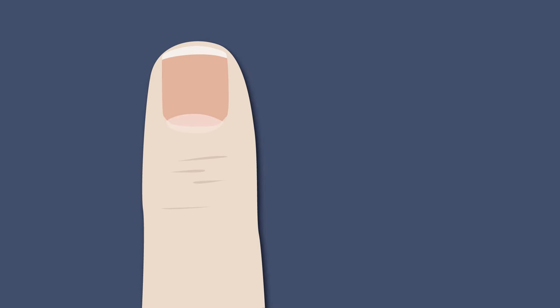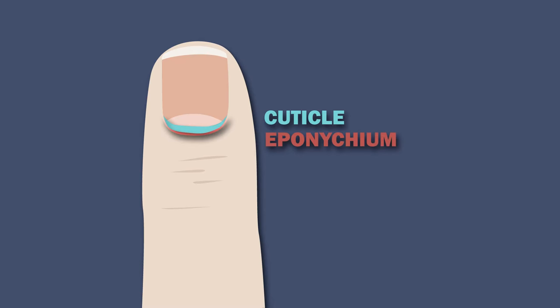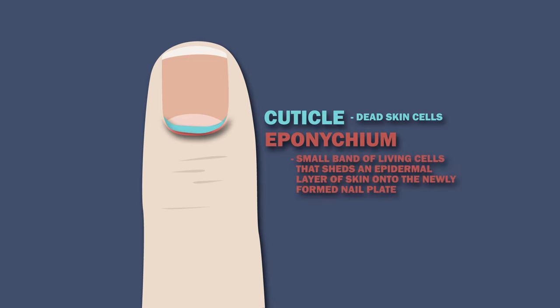Mirroring the action of the nail plate and the nail matrix are the cuticle and the eponychium. The cuticle is composed of dead skin cells. The eponychium is a small band of living cells that sheds an epidermal layer of skin onto the newly formed nail plate. Together, they form a protective seal between the top of your nail and the skin at its boundary.